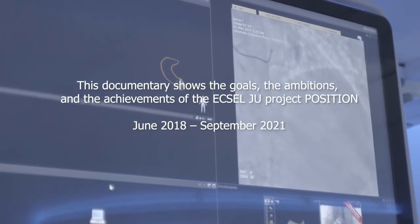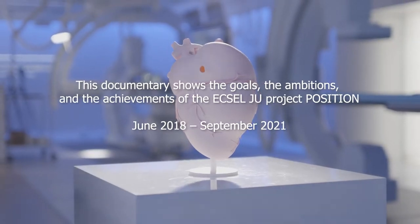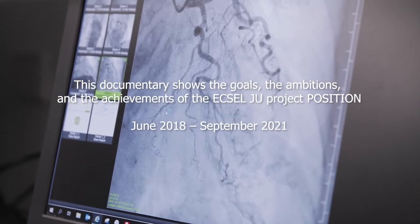This documentary shows the goals, the ambitions, and the achievements of the Excel Joint Undertaking Precision project.